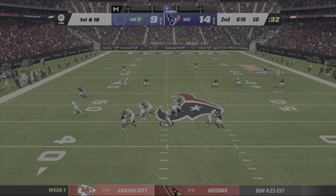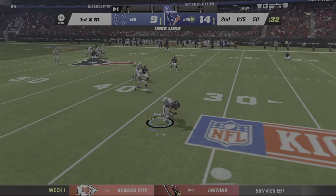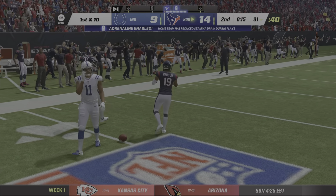From midfield now, here's Ryan — and a throw for Pittman is intercepted. It's Chris Harris with the cut — and that's Texans ball.